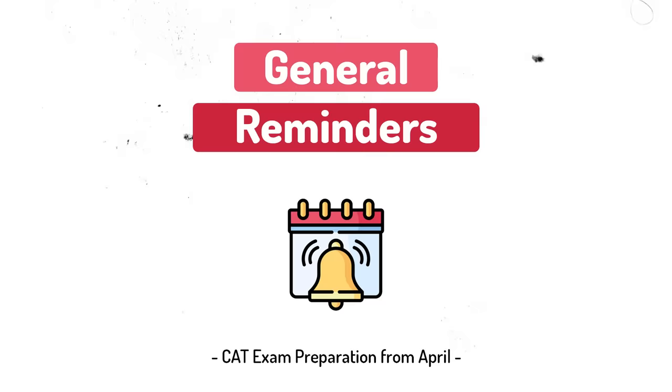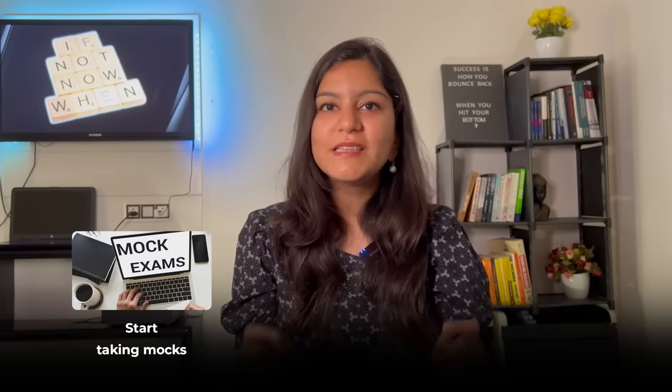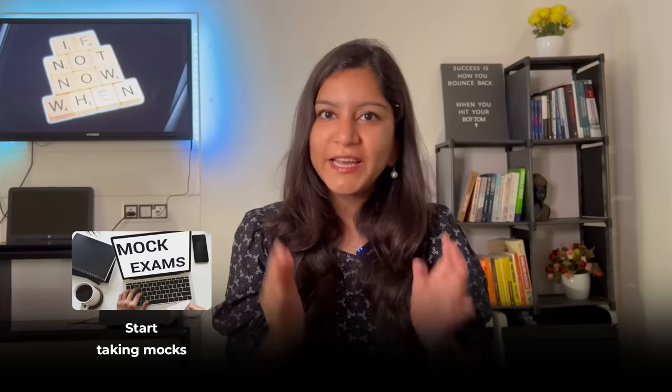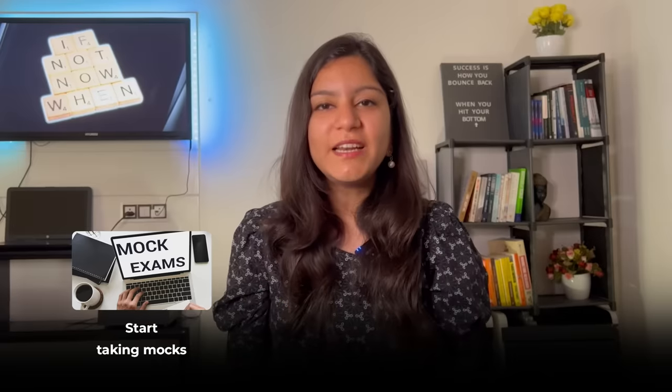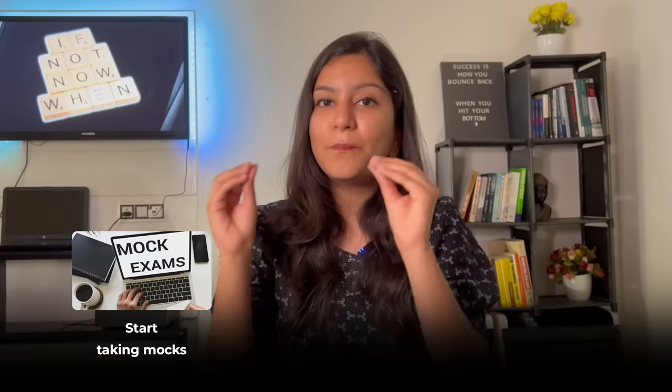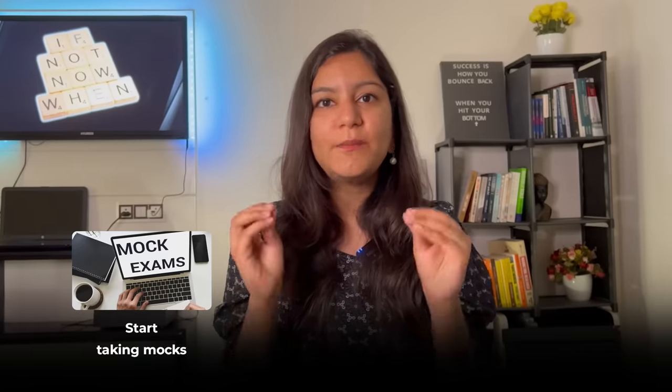The fifth checklist point is general reminders. I'll give you three reminders to keep in mind over the next eight months. First, start taking mocks. Please don't delay your mock-taking — don't push it to three months from now. Even one mock per month will help you get used to the pattern, and that is extremely important. Whether you have free mocks available or mocks in the book, you have to start taking them.